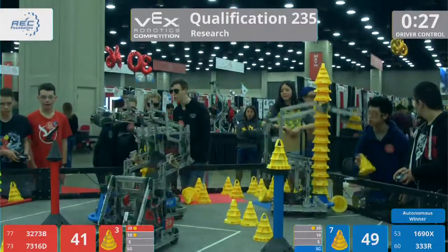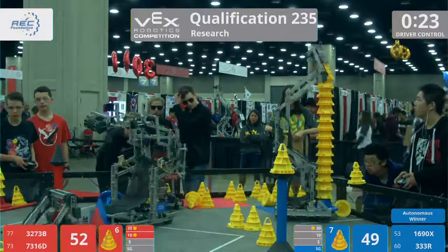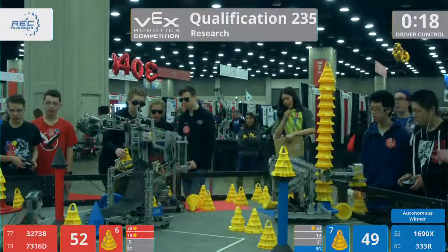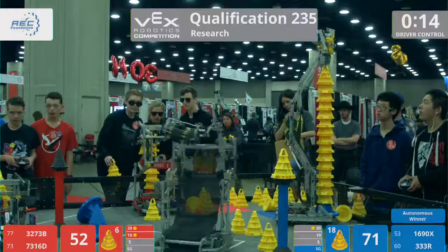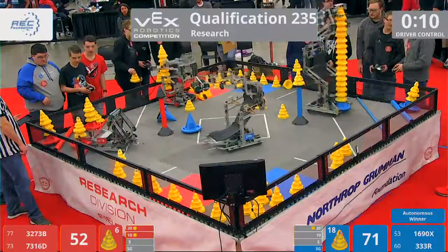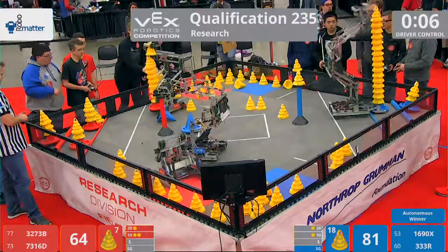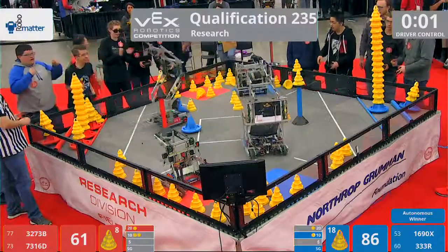30 seconds left in the match as Sohen works. It makes it probably one of the tallest stacks we've ever seen here on the Research Division. Look how high it goes — it towers over even our head ref on top of the field. It's tilting forward and backwards. They're going for more. They want to prove that they can't be stopped. They started from the bottom and now they're here. They deposited in the 10-point goal zone with all the cones intact.